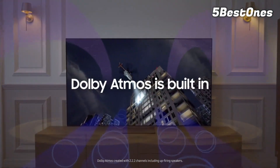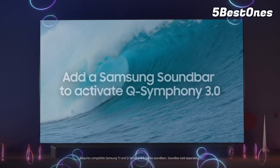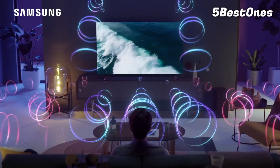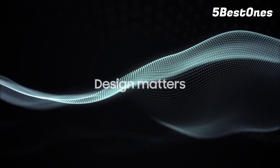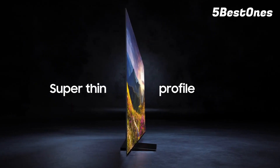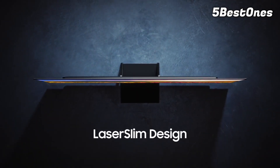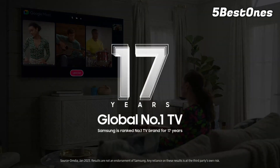If you have deep pockets and are looking for the best no matter the cost, consider the higher-tier Samsung S95C OLED, which is even brighter. But considering how bright and colorful the S90C already is, the S95C is not worth the significant price hike for most people. The Samsung S90C is a fantastic TV for every usage. It has good SDR peak brightness, so it's great for watching TV shows or sports in a bright room, especially with its superb reflection handling.